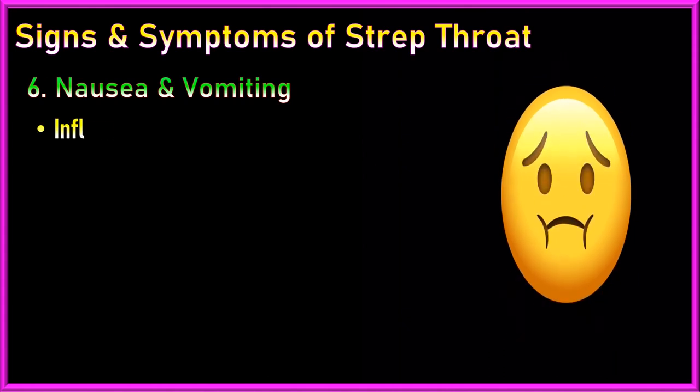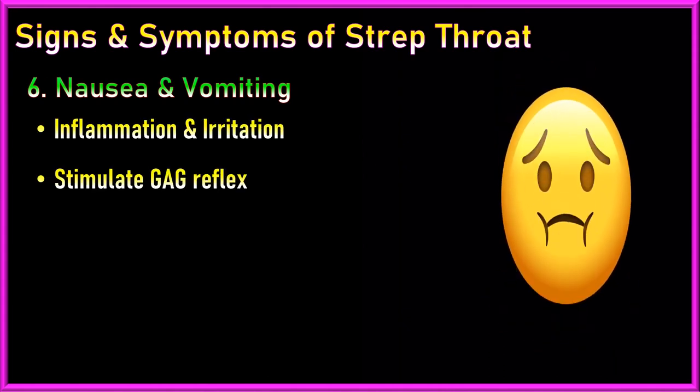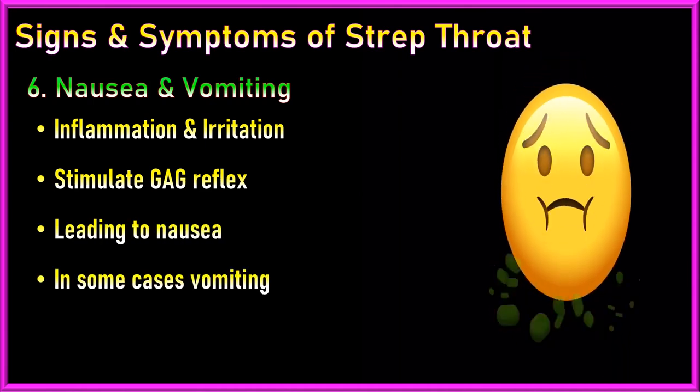6. Nausea and vomiting: The inflammation and irritation in the throat can stimulate the gag reflex, leading to nausea and, in some cases, vomiting.